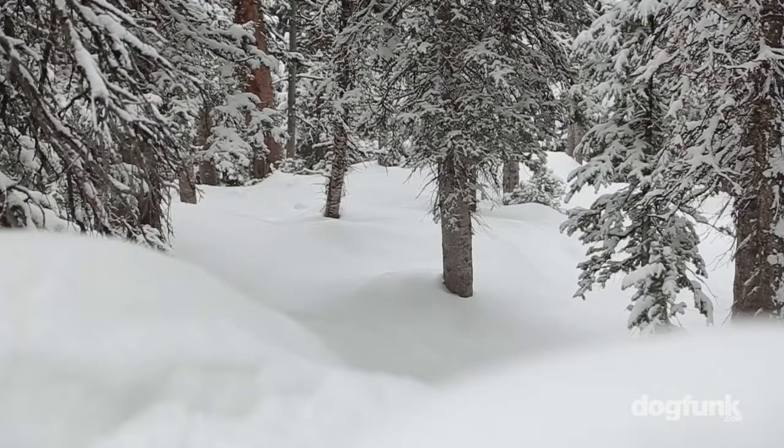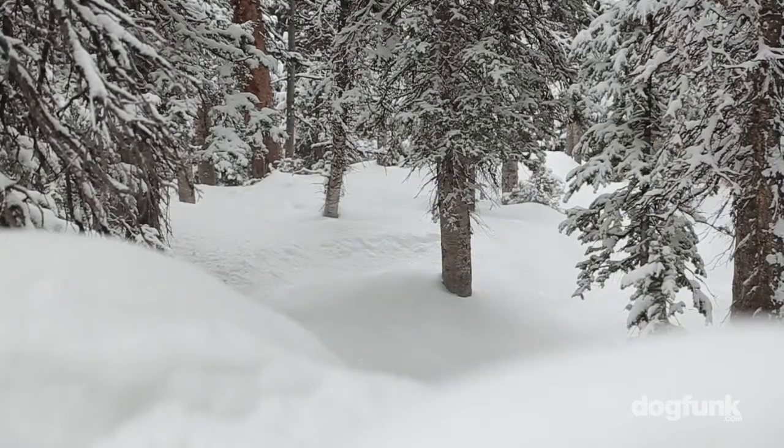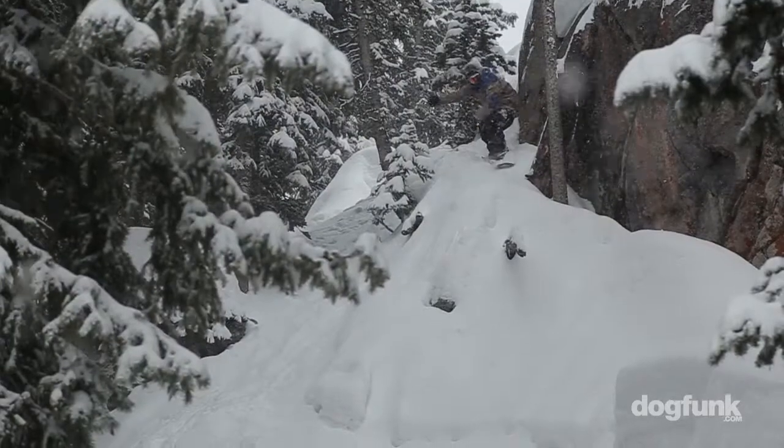Gore-Tex helps us get there. Our design features are definitely made for snowboarding, and that's the foundation of what AK is — something that's really guided towards being the pinnacle product that you can wear when you're out on the hill.